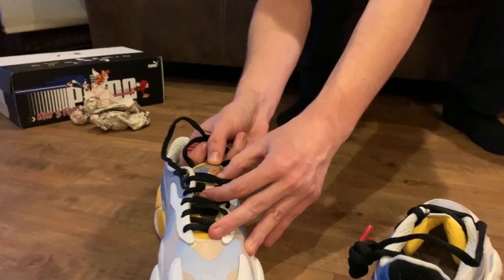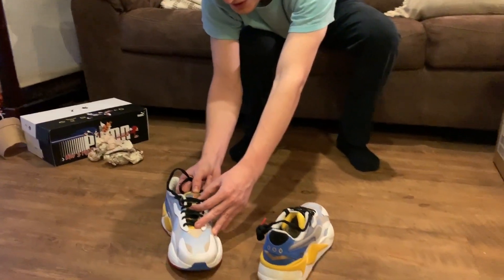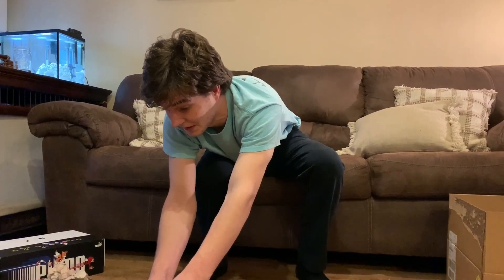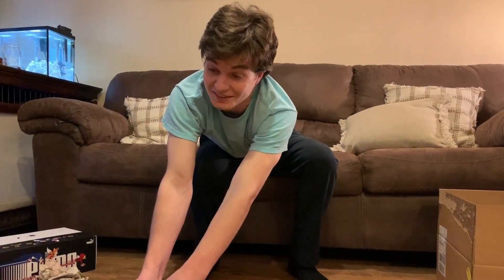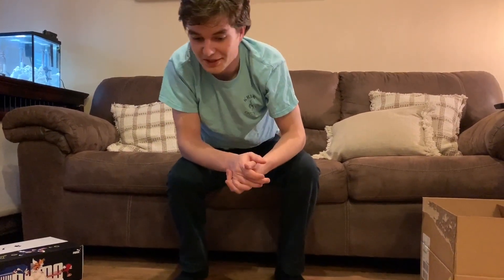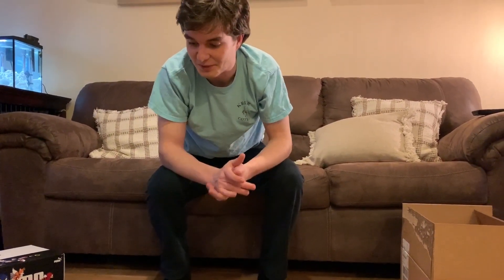But these are really cool. These are my first specialty sneakers, so really excited. I guess the last thing left to do is try them on.